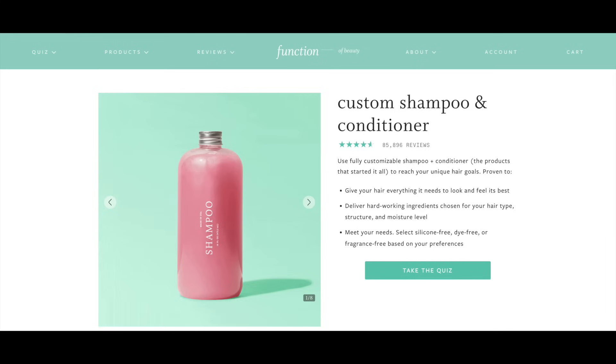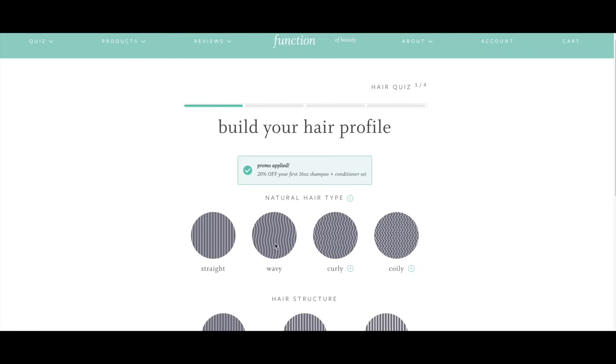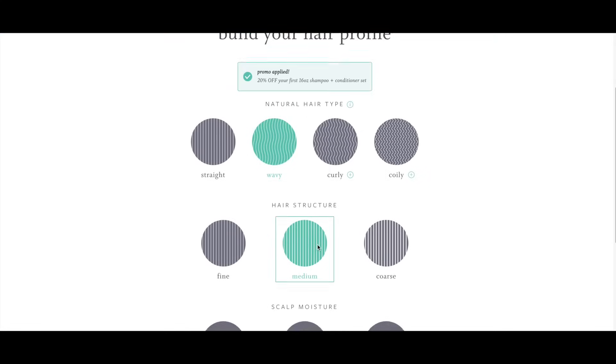Function of Beauty offers fully customizable hair care products that you can get delivered right to your door, so it's super convenient. I've been using Function of Beauty since October of 2019. I really like them because from time to time your hair care needs change, and you can easily get a formulation that suits your individual hair type and hair needs. It's really easy — you just go in and take a quick quiz outlining your hair type and your hair goals.